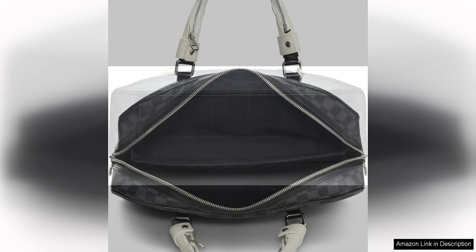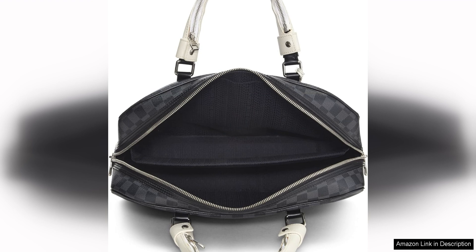Overall, the Louis Vuitton Port Documents Voyage zip-around briefcase is a stylish and practical accessory for the discerning individual who values both form and function. Its iconic design, premium materials, and thoughtful details make it a must-have for anyone looking to elevate their business wardrobe.